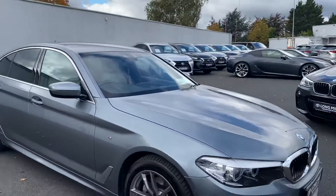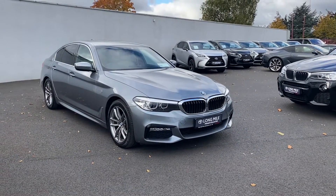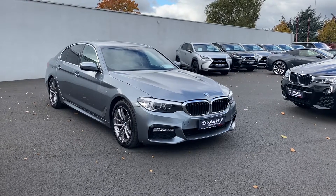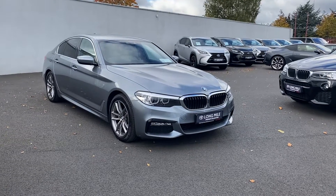For any more information on this 2018 BMW 520D M Sport, please give us a call on 014606070 or drop the sales team an email at sales.toyotalongmile.ie. Thank you.